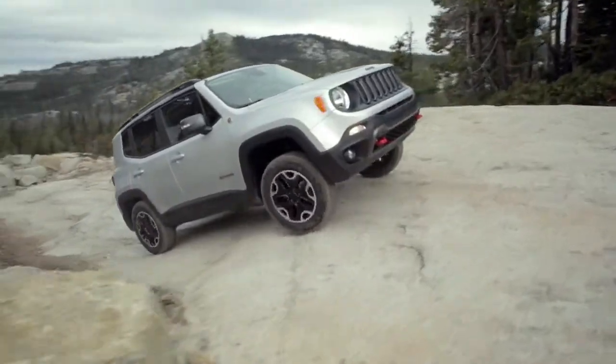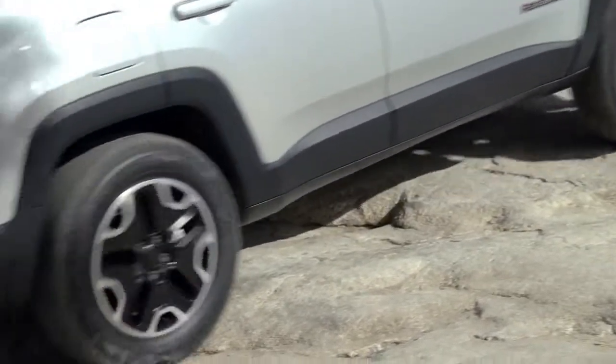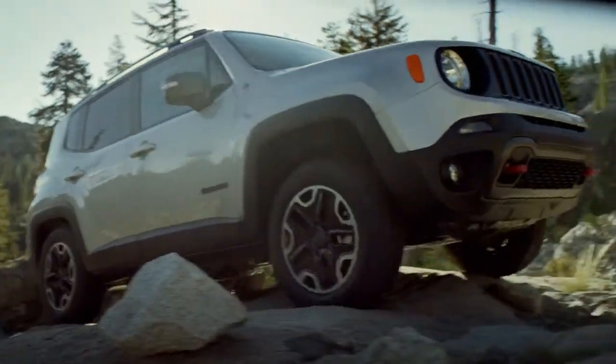Traction is at the core of every trail rated Jeep vehicle. The Jeep Renegade Trailhawk, with its aggressive tires and four-wheel drive low system, can help you navigate through off-road trails with maximum control.